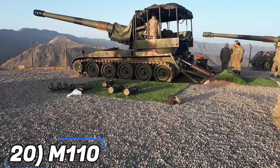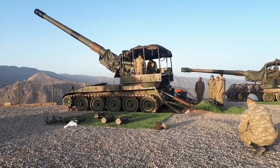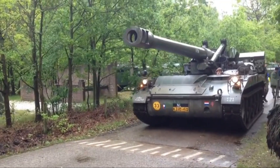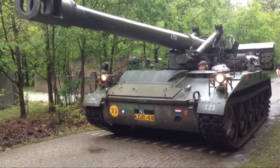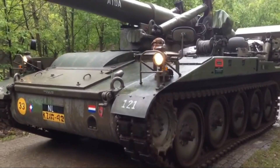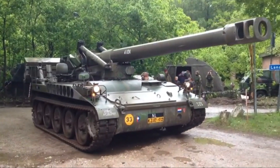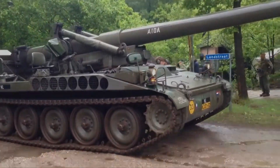At number 20 and the last on the list, we have the M110. A lightweight, aircraft-transportable, self-propelled artillery piece was once needed by the US military. Following considerable discussion, engineers created the M110, which went into production in 1962 and is still in use today in a number of nations including Greece and Iran. Its 203 mm caliber makes it one of the most powerful guns of the 20th century. The M110's 24 km range and 55 km per hour speed made it suitable for employment in a variety of conflicts, including the Persian Gulf War and the Vietnam War.